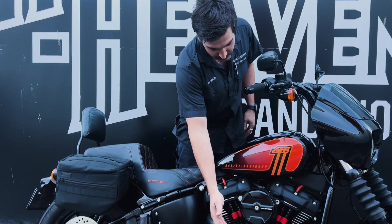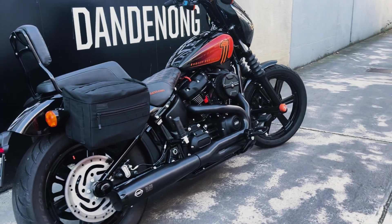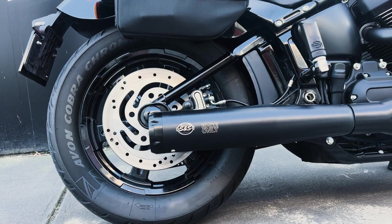I also opted to keep the stock mid controls, which worked out perfectly for my setup. The Thrashover saddlebags are perfect for my daily riding as I can put what I need in them, as well as for longer trips — I can put whatever I need for a 3 to 4 day trip.